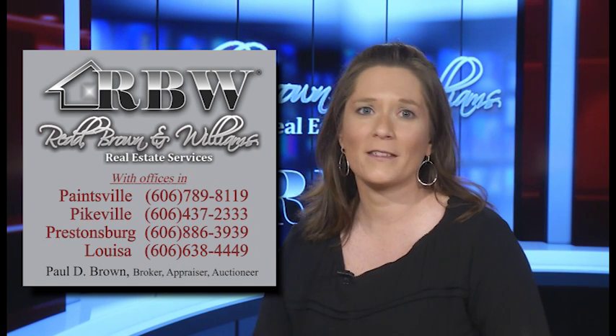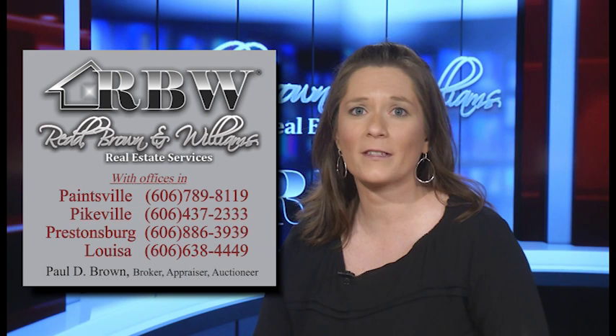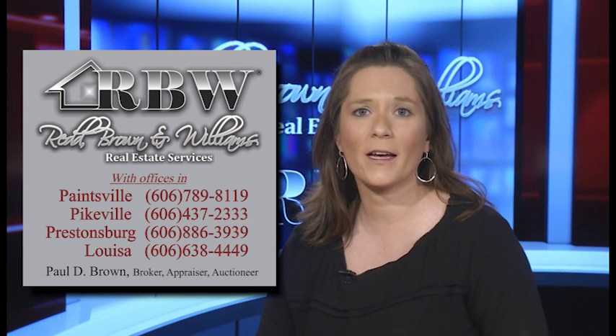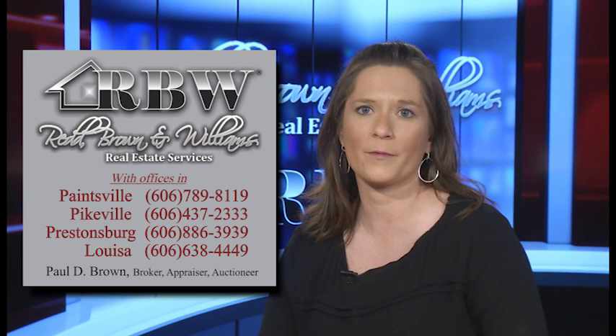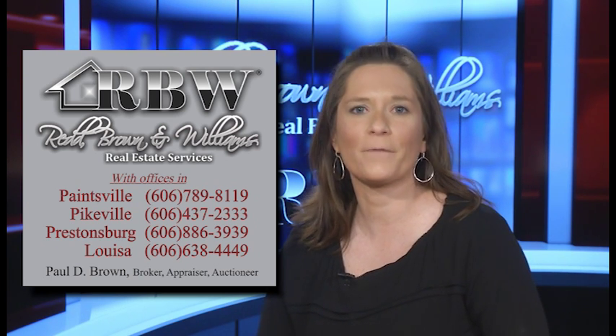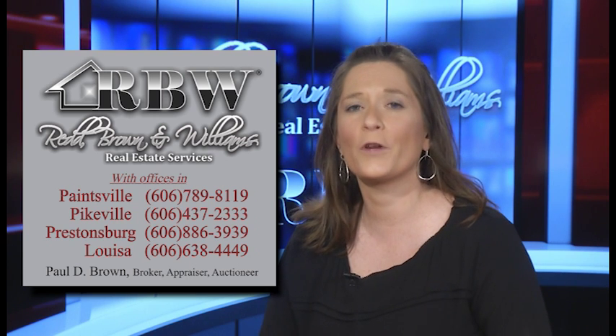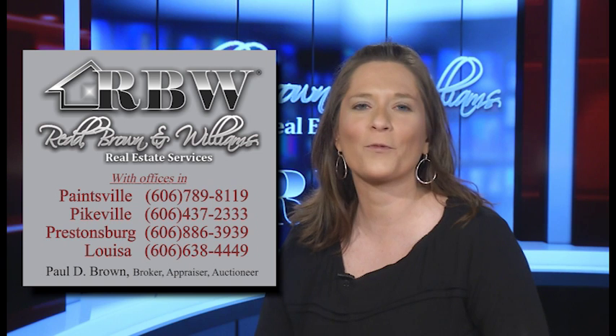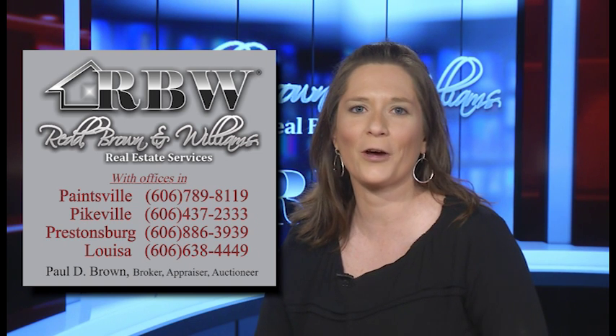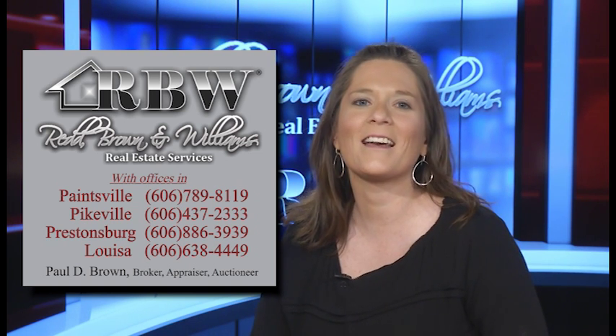Benefits include additional peace of mind, reliable service, protection for years to come on major home systems, and hopefully assistance on replacing potentially costly items. Ask your realtor for information on a home warranty for your new home. Thank you for joining us for another episode of the Red Brown and Williams Real Estate Show. We hope you will join us again soon.